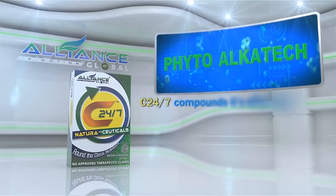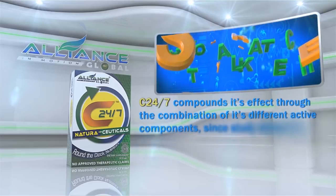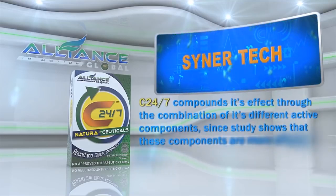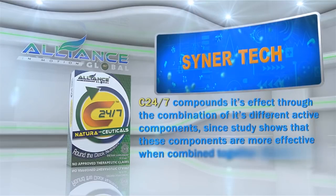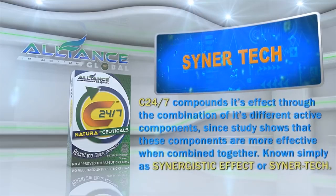C247 compounds its effect through the combination of its different active components, since studies show that these components are more effective when combined together, known simply as Synergistic Effect or SynerTech.